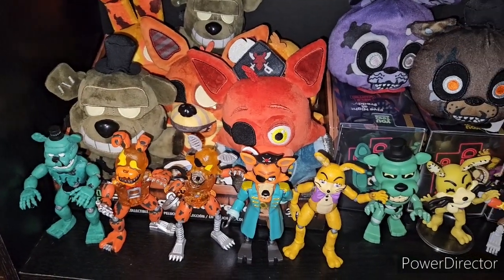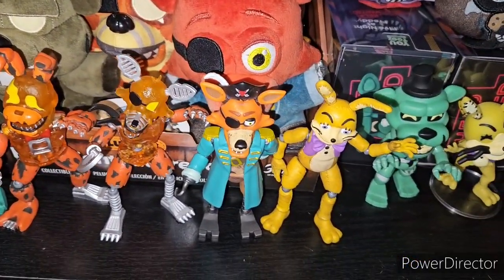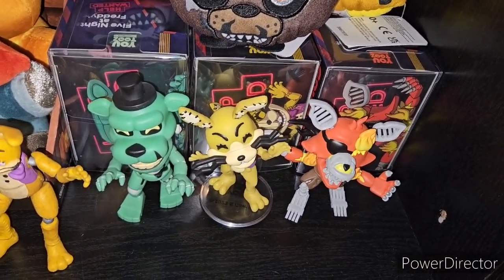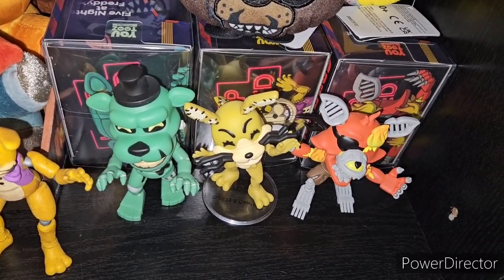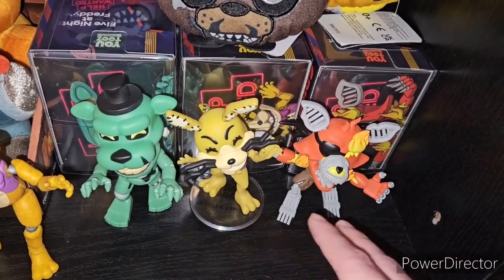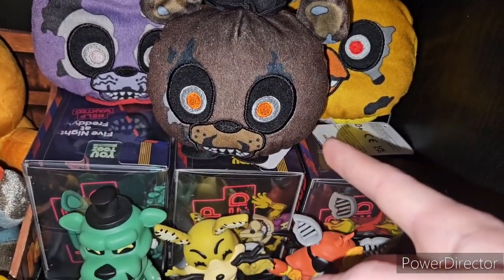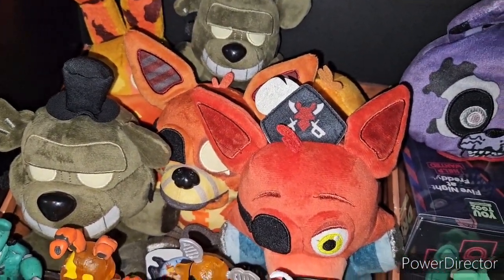Entering Curse of Dreadbear. We have the Dreadbear Wave: Dreadbear, Jackabonnie, Grim Foxy, Captain Foxy, and Glitchtrap. The same thing is with the U2's, except the only addition would be Shadow Mangle — but I'm still debating whether to take that out because it's very fragile. We have the four Nightmares of Freddy, Bonnie, and Chica — they don't have Foxy yet. And over here we have the Curse of Dreadbear plushies, all of them, including Mini Dreadbear.